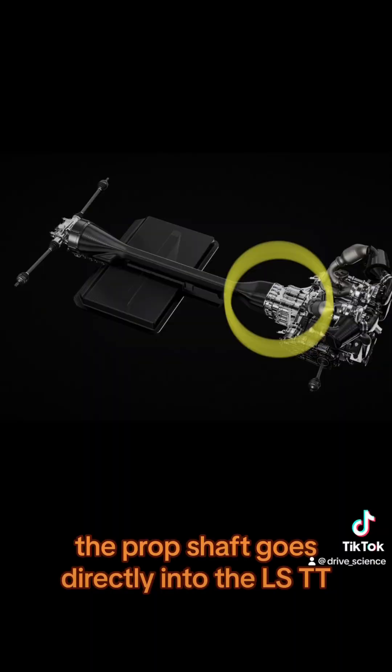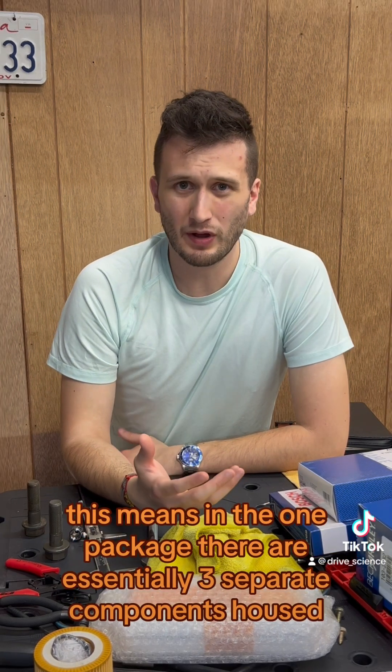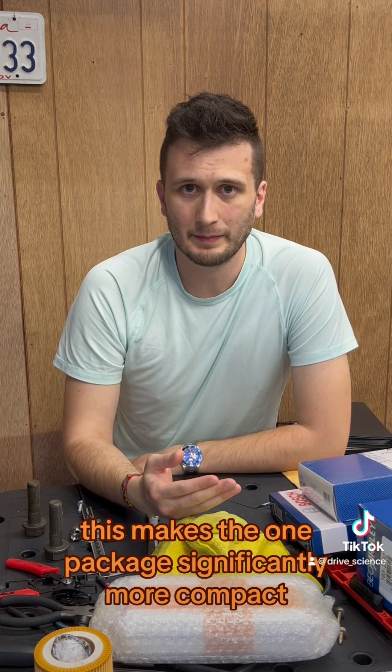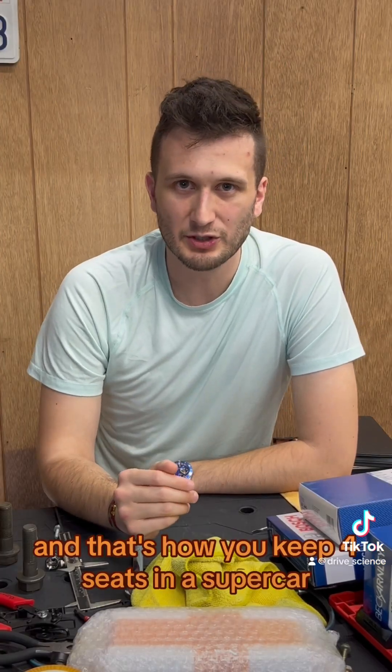The prop shaft goes directly into the LSTT, which now adds another duty — it's essentially serving as a transfer case. This means in one package there are essentially three separate components housed: the differential, the transfer case, and the transmission. This makes the one package significantly more compact than all three individually. And that's how you keep four seats in a supercar.